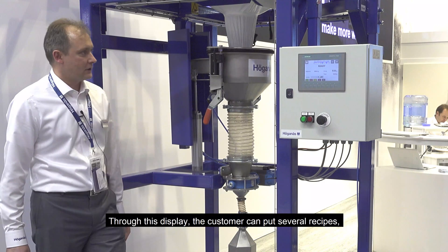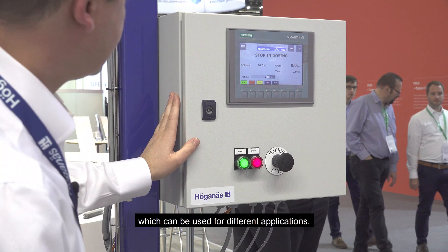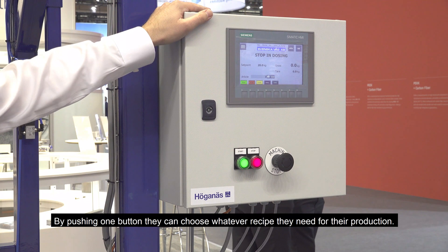Through this system, customers can set up several recipes which can be used in different operations. By pushing one button they can choose whatever recipe they need for their production.